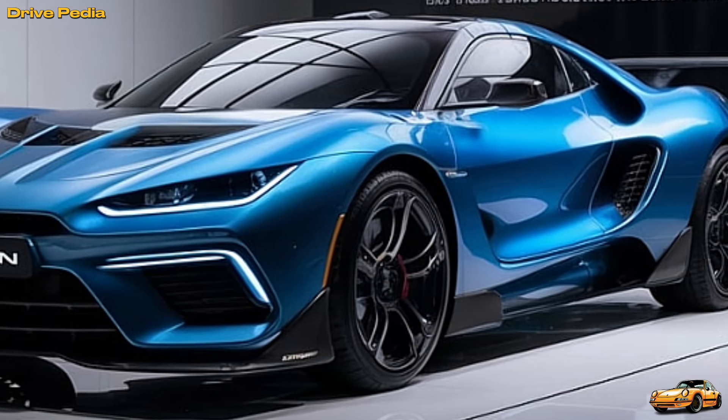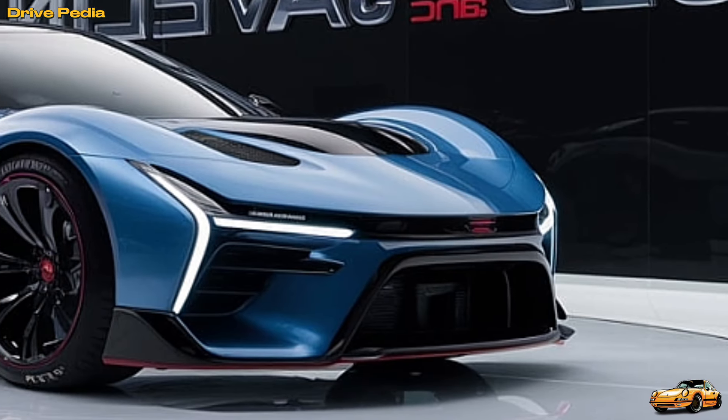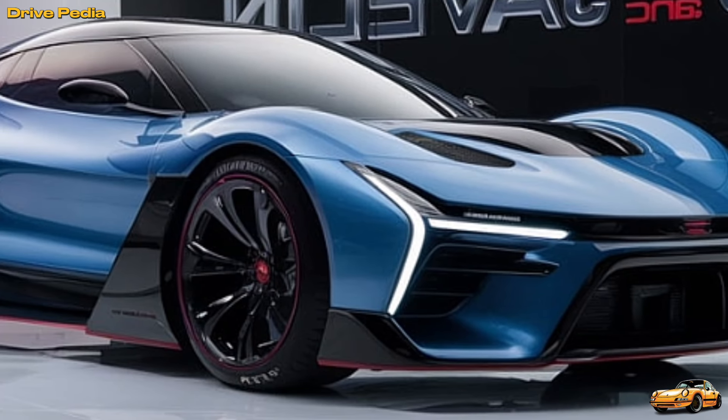The 2025 AMC Javelin isn't just about raw power — it's about versatility and everyday usability. With improved fuel efficiency, advanced safety features, and a spacious trunk, it's ready for whatever adventure you have in mind.